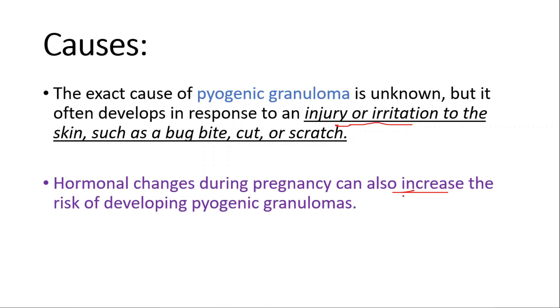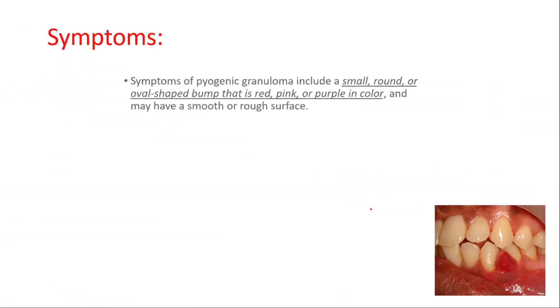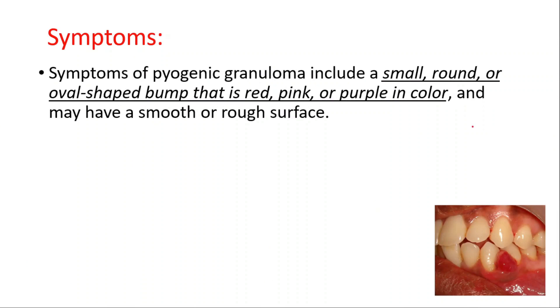The symptoms include a small, round or oval-shaped bump that is red, pink, or purple in color, and may have a smooth or rough surface.